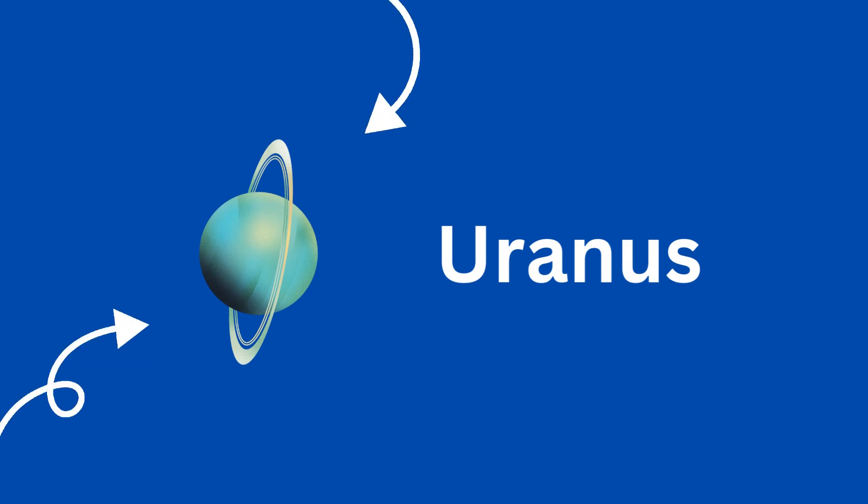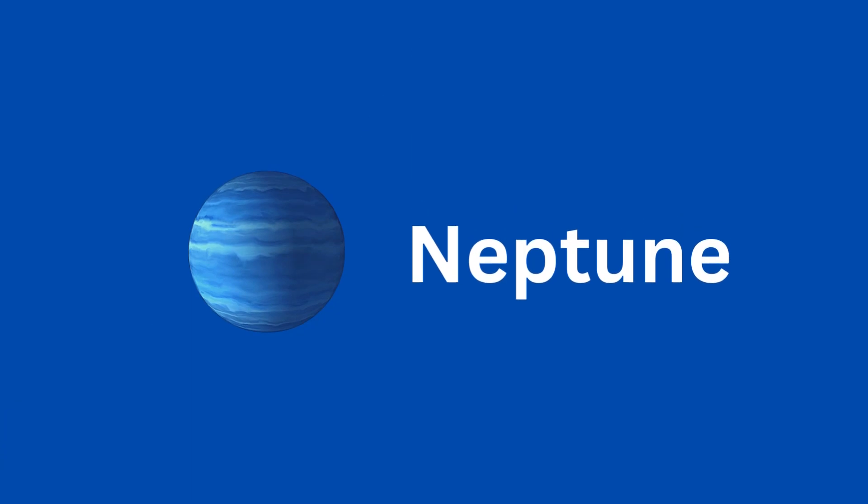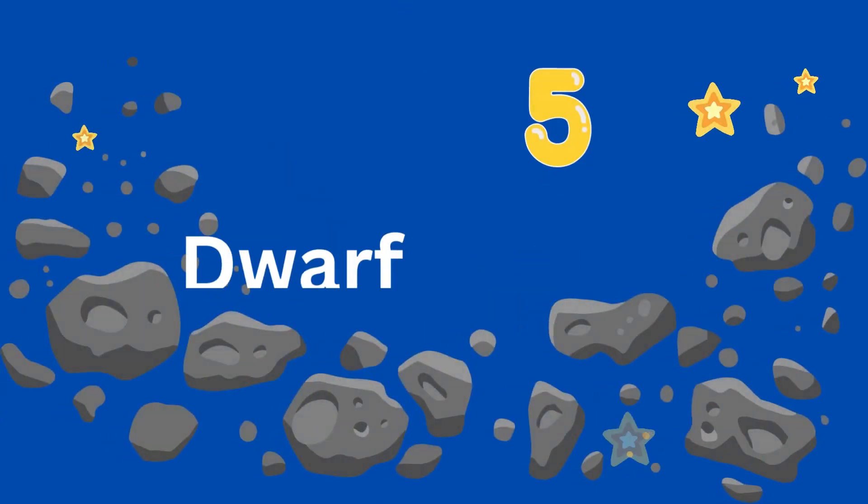Uranus is called an ice giant — dark and cold with supersonic winds. Neptune is also an ice giant. It is the eighth planet and the planet that is farthest away from the Sun. Neptune has rings, but they are very hard to see.